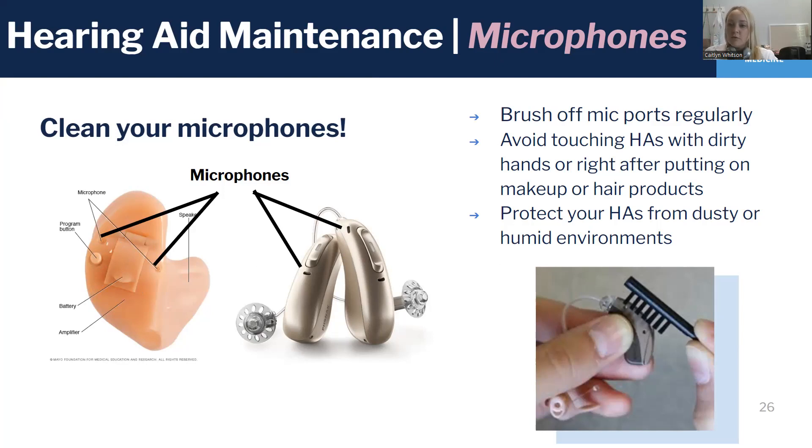You also want to avoid touching your hearing aids with dirty hands or right after you put on makeup or use hair products. And again, protect your hearing aids from dusty or humid environments by using something like ear gear or a little sleeve that can cover and protect debris from getting into the microphones.